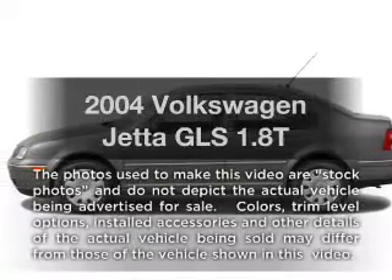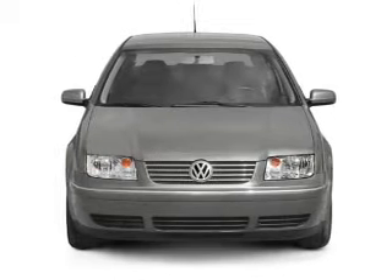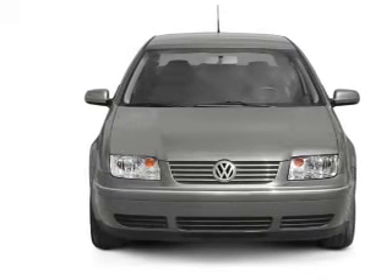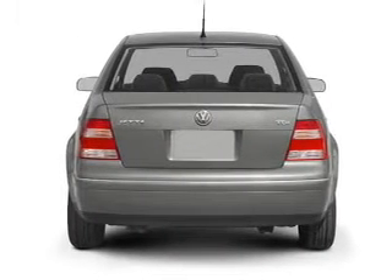Imagine yourself in this 2004 Volkswagen Jetta. If you're looking for an automobile with great attributes, look no further. With an efficient four-cylinder engine, the powertrain includes front-wheel drive connected to a manual transmission that'll keep you in touch with your vehicle.